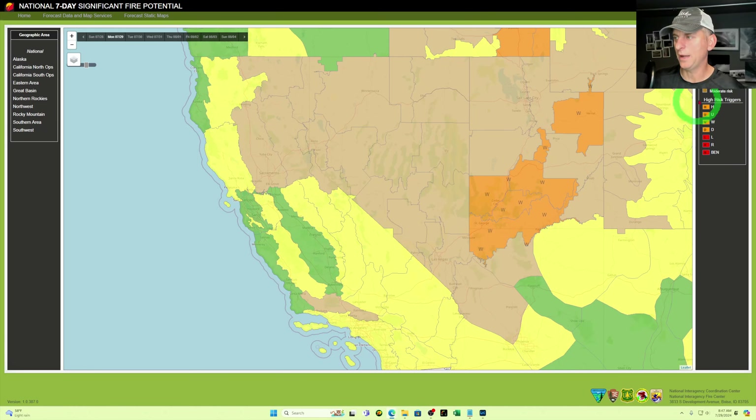Fire danger — nothing too crazy right now. We do have moderate risk across the areas shown in tan, and lower to little-to-no risk across areas that are in green.